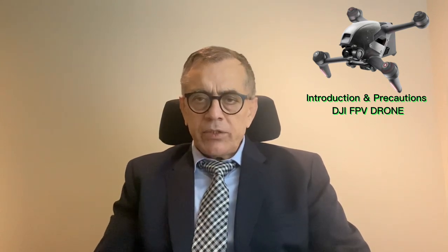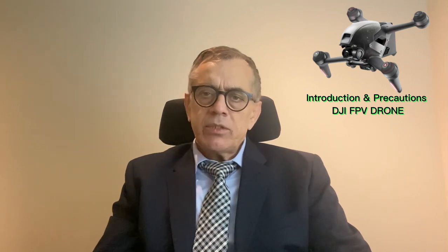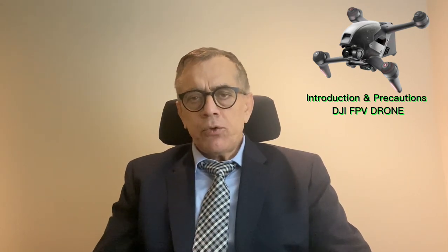Therefore, I decided to teach all people all over the world how to use drones, how to check drones, and what the precautions are. Today my first drone is the DJI FPV. FPV means First Person Viewer. Basically, this drone is always used with goggles.